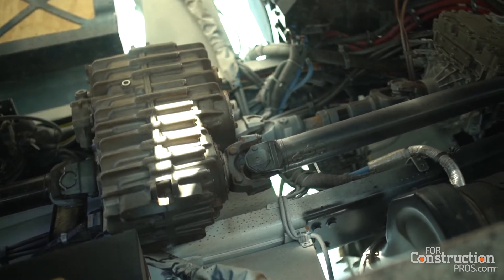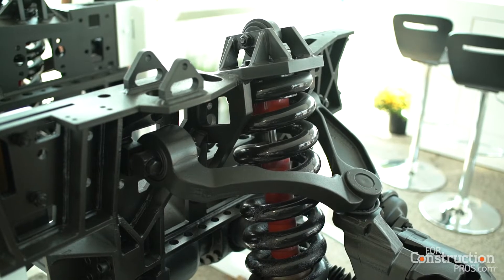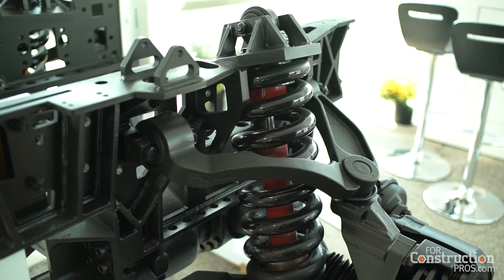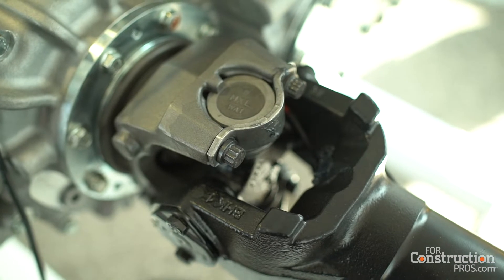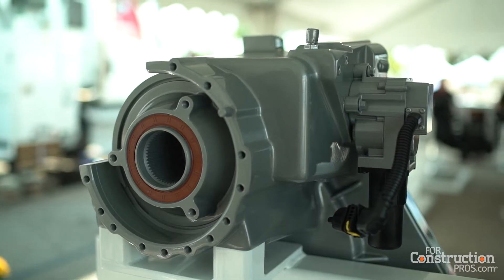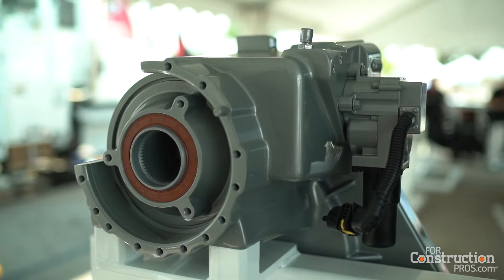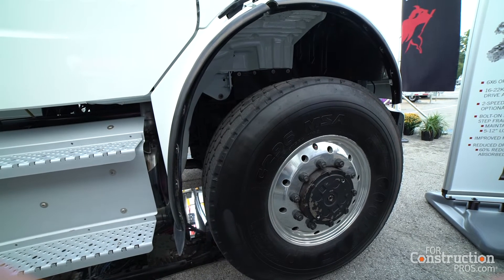One of the products we're highlighting at the show this year is our independent front suspension. The system includes the independent suspension drive axle along with a transfer case. This product is currently being sold as a conversion kit. It requires no modifications to the frame rails and maintains the ride height of the vehicle at your 4x2 and 6x4 operating level.